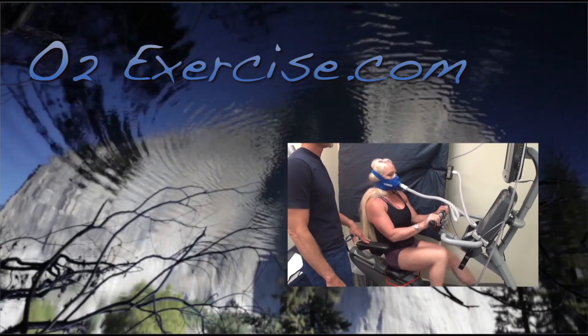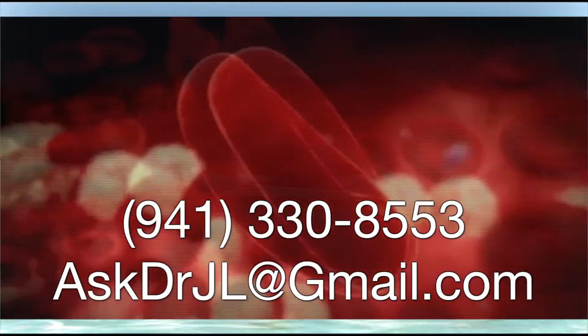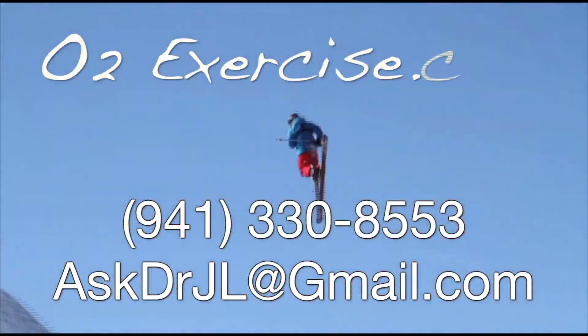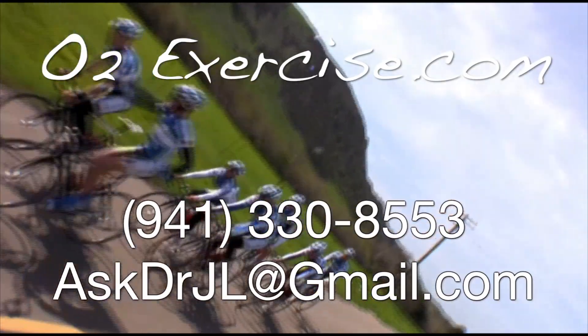o2exercise.com — supplying all of your EWOT needs. For information on EWOT packages, call, click, or email us. o2exercise.com — knowledge, science, and clinical experience.